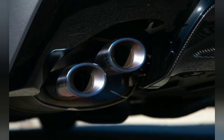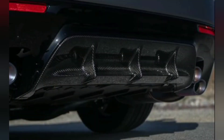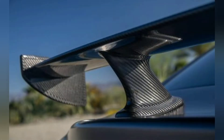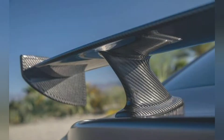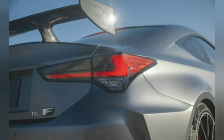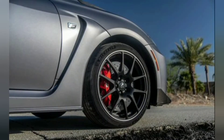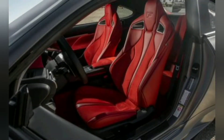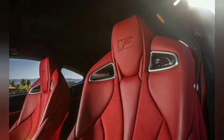Lexus is only going to build around 400 RC F Track Editions and will import just 50 into the United States — that's all. Just 50 cars, and they are going to cost $97,675 including a $1,025 destination fee.